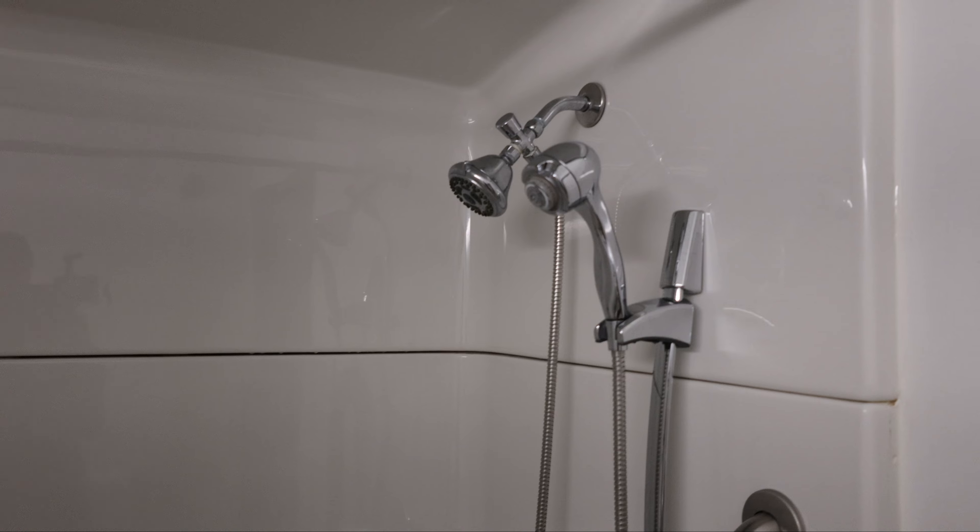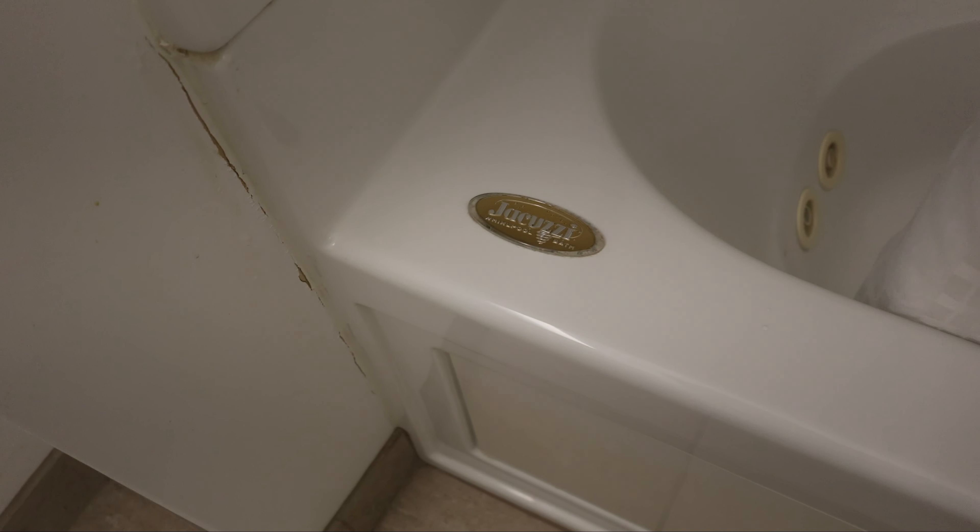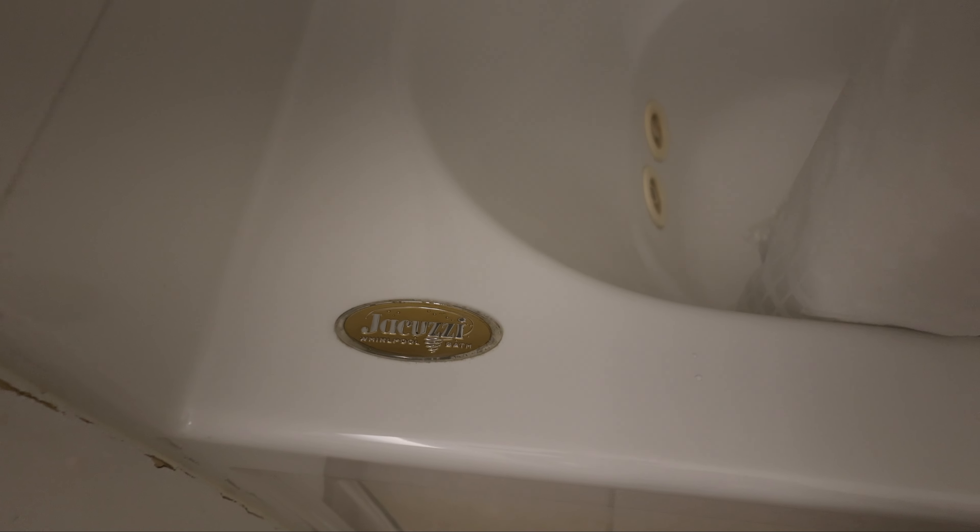And you've got the shower — a shower-tub combination. But we're in luck because we've got a jacuzzi. You've got to figure out how to work it, but anytime I get a jacuzzi tub I like to relax in that, so that's a treat here.